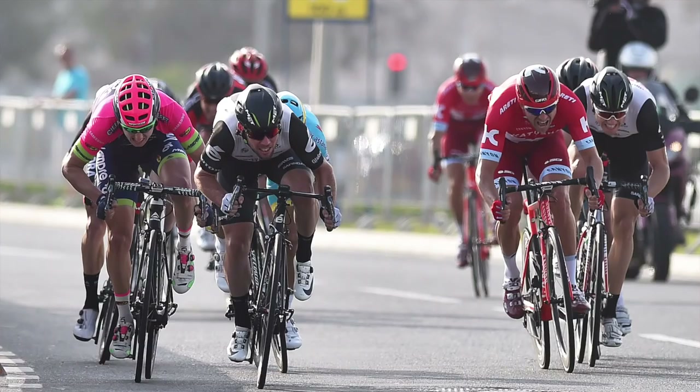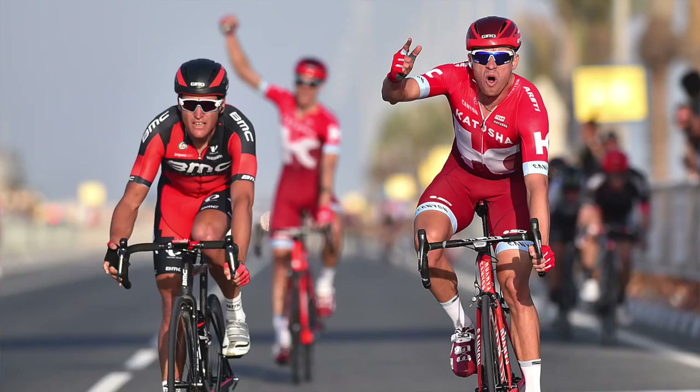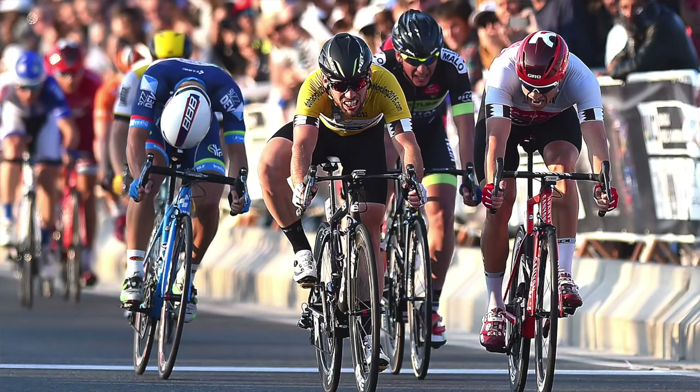Mark Cavendish took his second overall victory at the Tour of Qatar. Cav was on fine sprint form winning the first stage, but Alexander Kristoff of Katusha was also dominant, taking stages two, four, and five — a couple of them by the tiniest of margins.